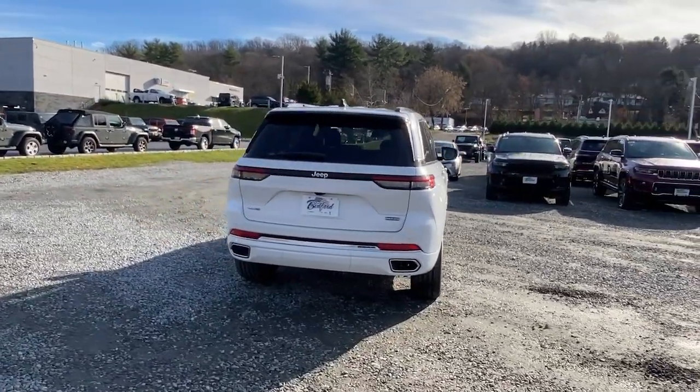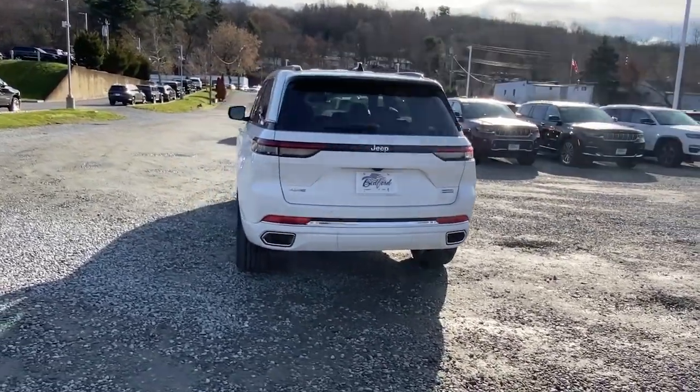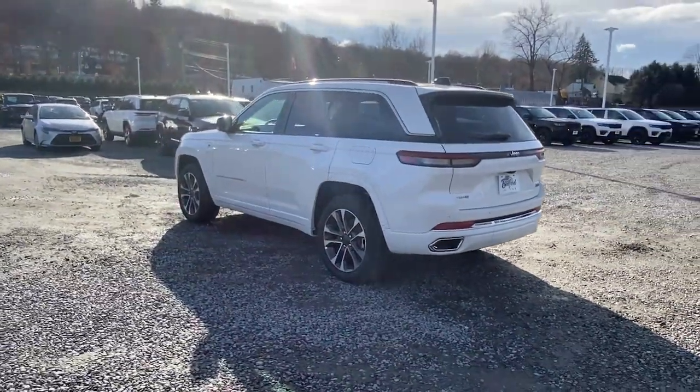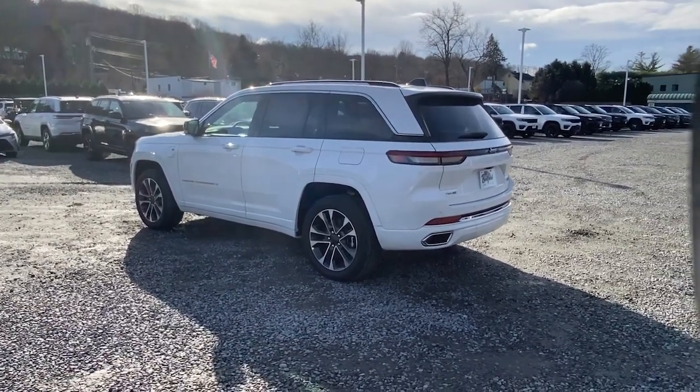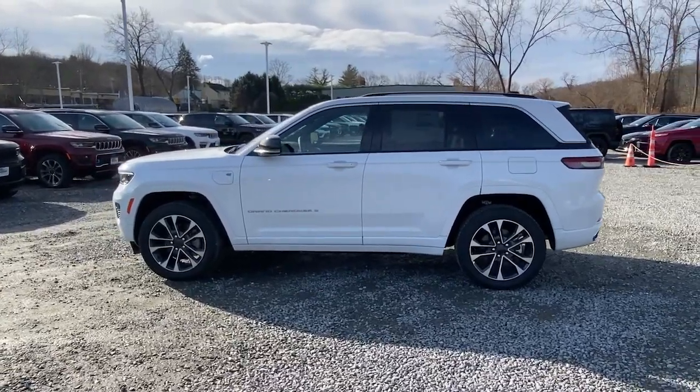Panoramic roof, navigation system, keyless entry, heated driver's seat, hands-free liftgate, four-cylinder engine, cooled driver's seat, sunroof, satellite radio, remote engine start — take control of the journey in comfort and style.